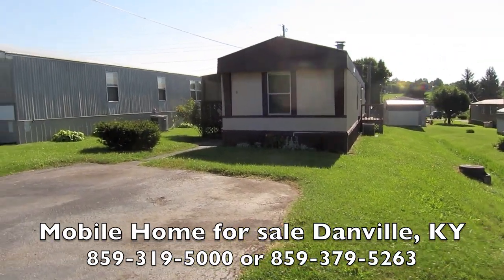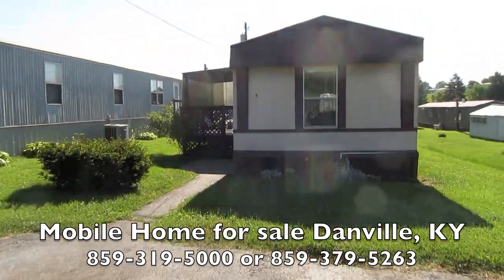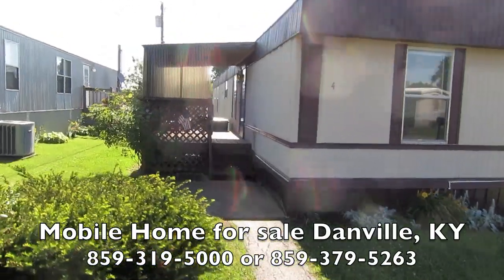This home is a 14 by 70, two bedroom, two bath. It's in great shape, and it's at a great price. I'm going to show you all about it.